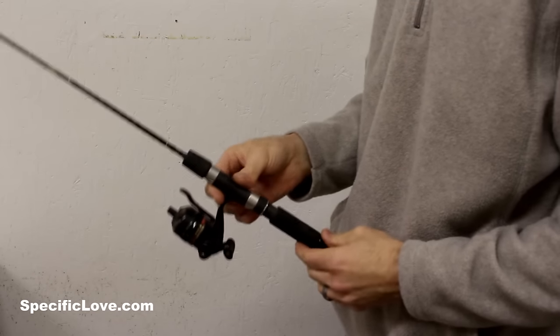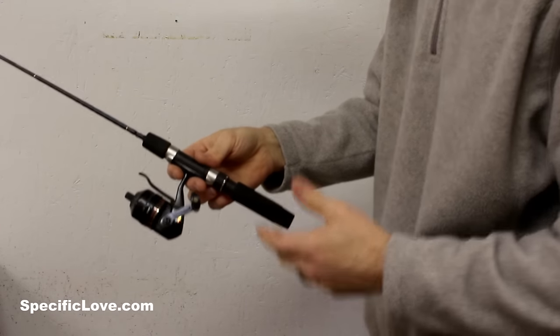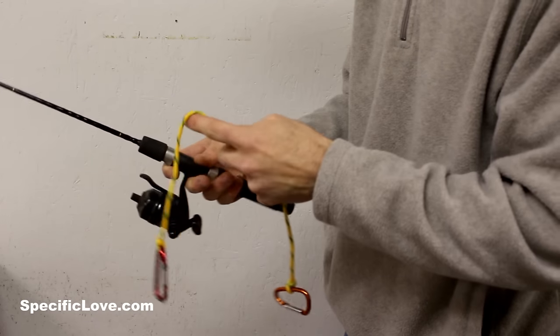If you've ever taken a child fishing, there's always that chance you want to cast it and — well, they just let it go, plunk in the water, now it's gone forever. I remember doing that as a child; my father wasn't all that happy. Well, I've got a great way of using some carabiners and some rope to help prevent that.